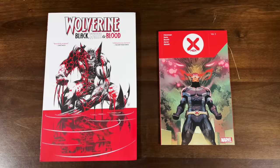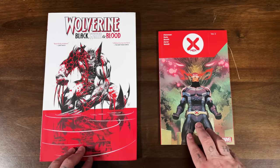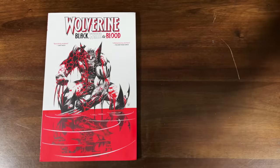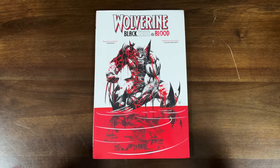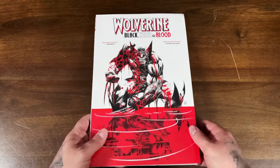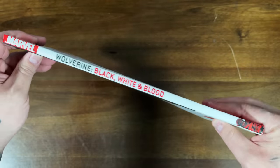Let's jump into this oversized treasury edition of Wolverine Black, White and Blood. The Black, White and Blood treasury edition is scheduled to come out on August 4th. If you're not familiar with the treasury editions, they are oversized, much taller than an Omnibus. This is a newer series that had just recently ended. It collects four issues of this anthology series, with each issue having three different stories by three creative teams. The common theme is that they're all in black, white and red.